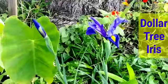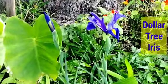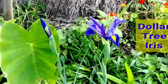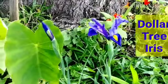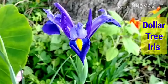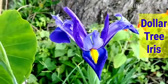Dollar Tree has outdone themselves again. Dollar Tree has really, really done well with their bulb flowers for me. But this is my latest — the iris.